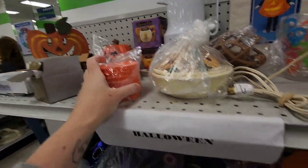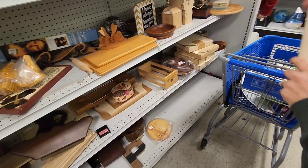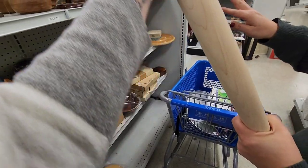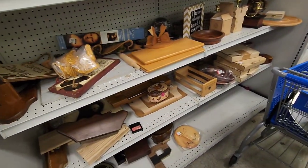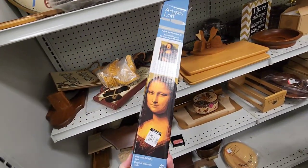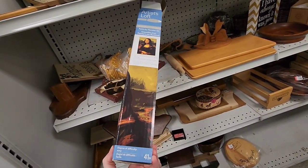I decided to move on from Halloween into their little brown section. Jen found this really cool rolling pin, so she decided to take that. We were both checking it out — it seemed like it was in brand new condition, so she was pretty pleased with that. I found the Mona Lisa, but I decided it wasn't the original one, so I put that back on the shelf.